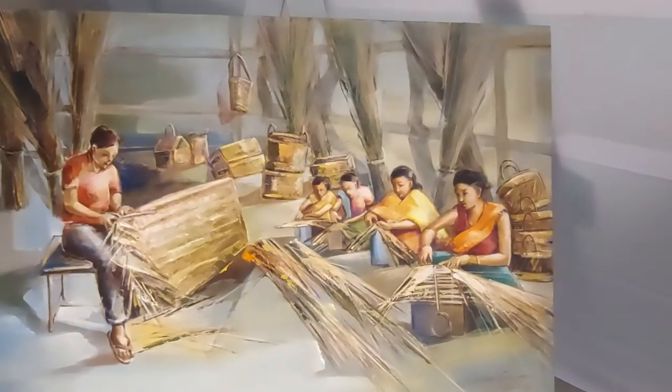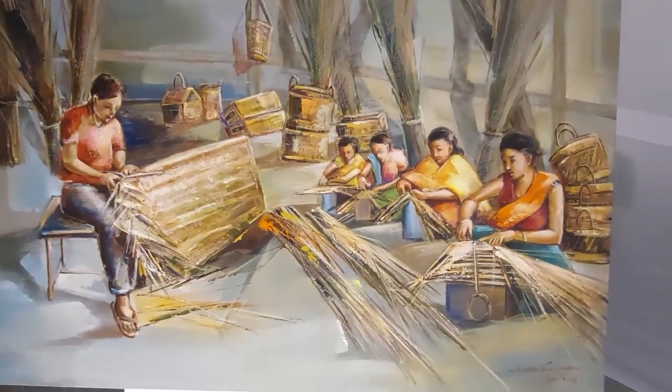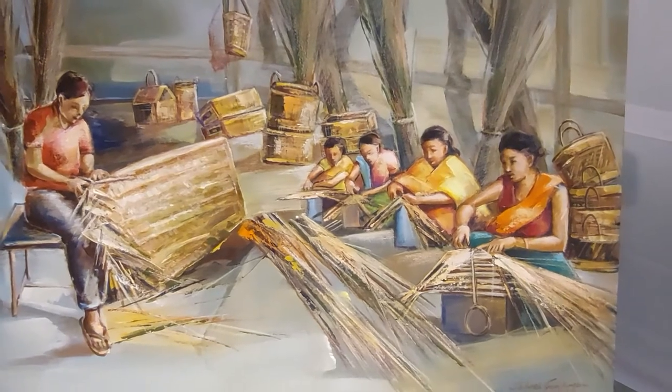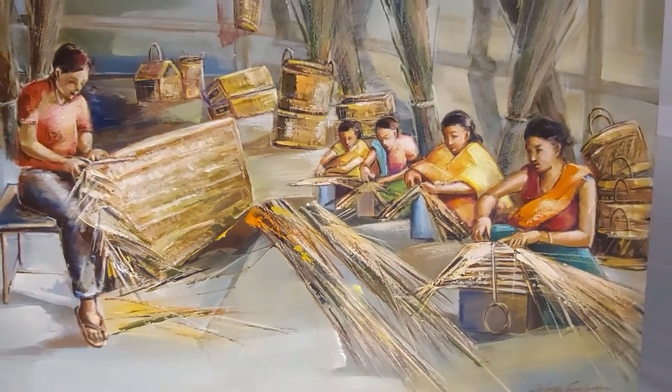This is the illustration of making mats — kauna mats, the sitting mat made from kauna. Kauna is a reed, it is R-E-E-D.